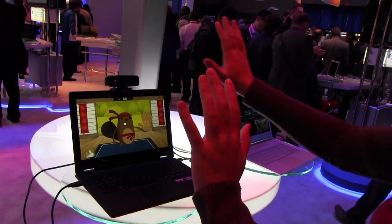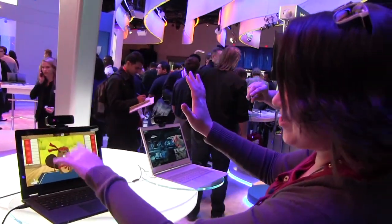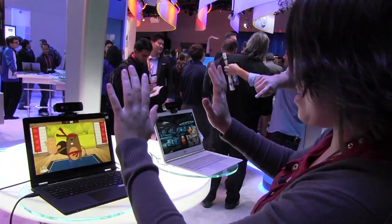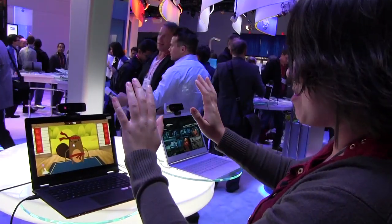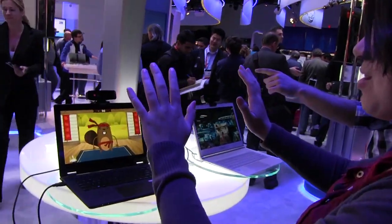Here's one of my favorites from IDF — this is Kung Pao Kevin. It's reading my hands; you can see down here in the corner. The quicker that I slap my hands up, the more points that I get. This is just a fun little game that Intel has come up with to show how the camera works and what's going on.